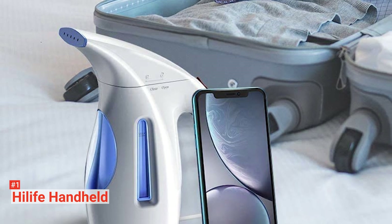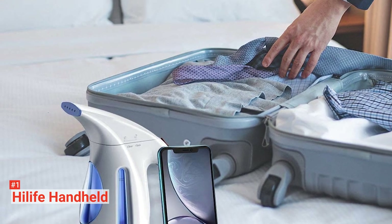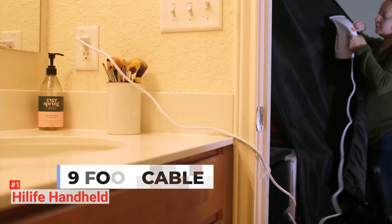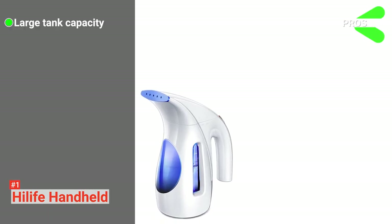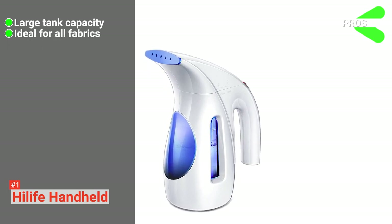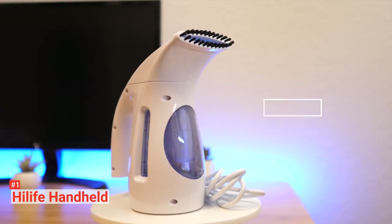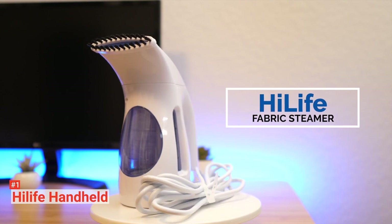Also, do not use it on the clothes you are wearing. Instead, take the clothing off and hang it on a hanger to get the best steaming results. This product is constructed from high-grade materials, so it will serve you through many years of business and leisure trips or work around the house. Its pros are: it has a large tank capacity and a longer working time, it is perfect for use on any material, and it is easy to use. However, its larger tank takes more time to heat up. The HiLife handheld garment steamer is suitable for anyone who needs a steamer with a large capacity and long working life.